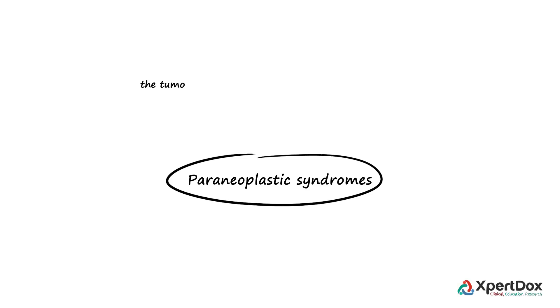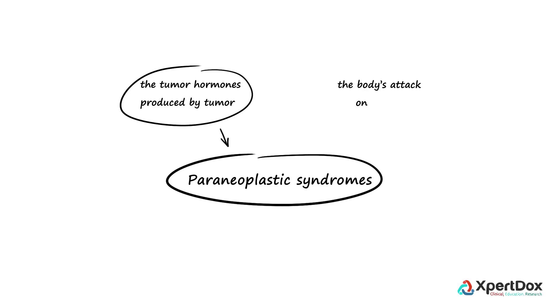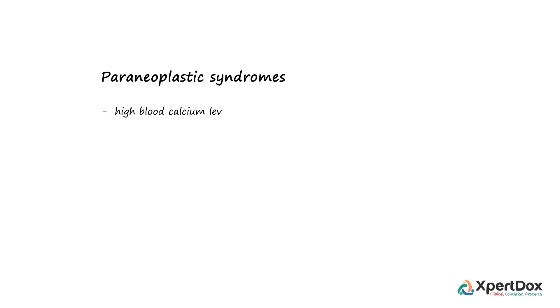Renal cell carcinoma is associated with a number of paraneoplastic syndromes, which are conditions caused by either the tumor, hormones produced by the tumor, or by the body's immune attack on the tumor. In about 20% of these patients, paraneoplastic syndromes are present, such as high blood calcium levels, high red blood cell count, high platelet count, and deposition of amyloid protein in one or more organ systems.